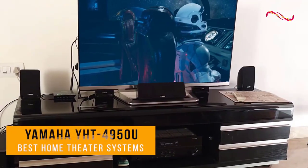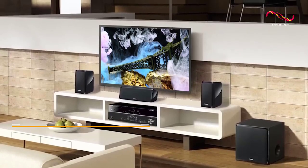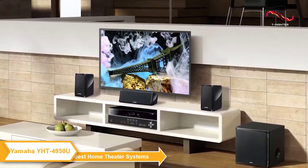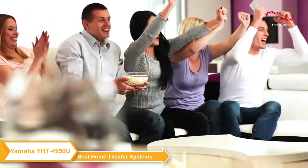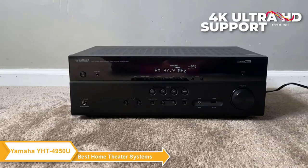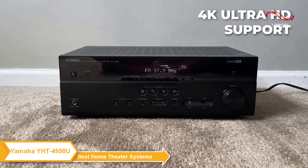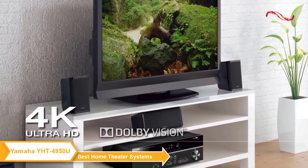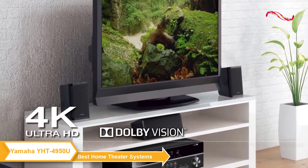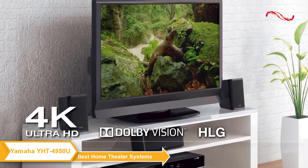The Yamaha YHT4950U Home Theater System is a great value home entertainment setup. It offers a powerful 5.1 channel surround sound experience plus an AV receiver with 4K Ultra HD support and 60 frames per second pass-through. It supports HDR10 and Dolby Vision, so you'll be able to enjoy your favorite movies and TV shows in stunning clarity and detail with rich and immersive audio.